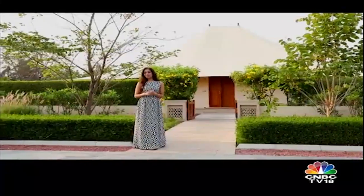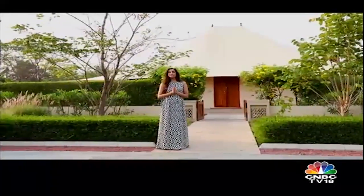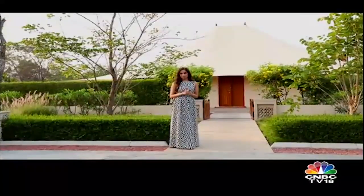This is my home for the next few days. This luxurious tent is going to ensure that I start my journey towards health and happiness in comfort and opulence — trademark Oberoi style.